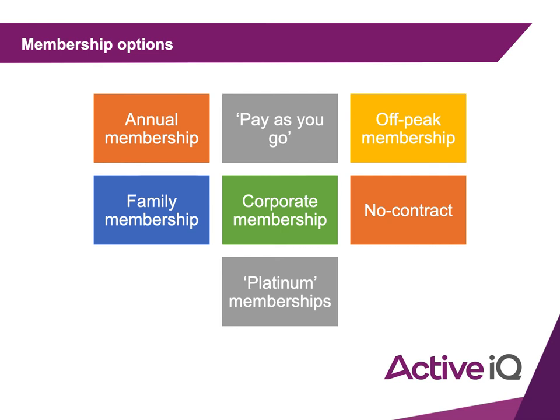With corporate memberships, they either come out of your pay before you receive it or you get some type of special deal through signing up via your workplace — normally a discount or something for free. No-contract memberships mean you can cancel at any point, normally done in monthly blocks, so you just cancel before the next month starts.